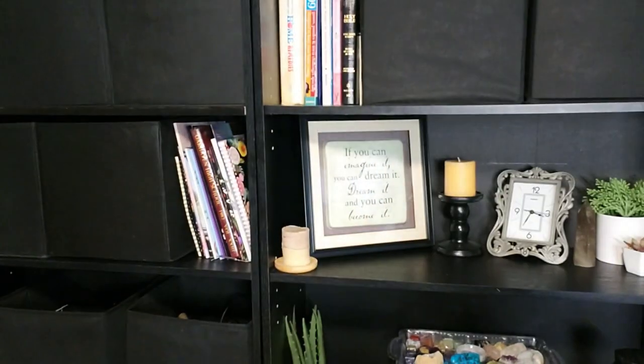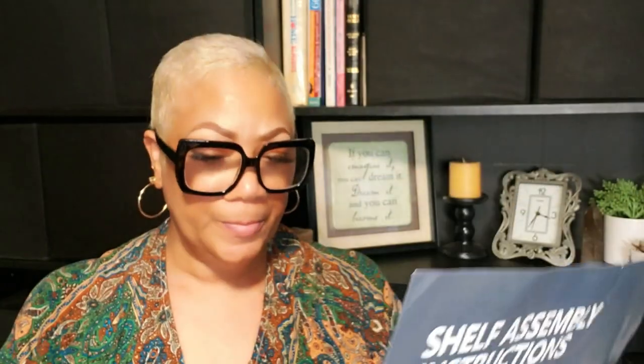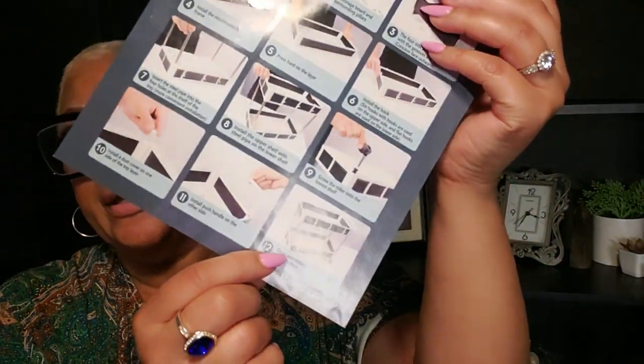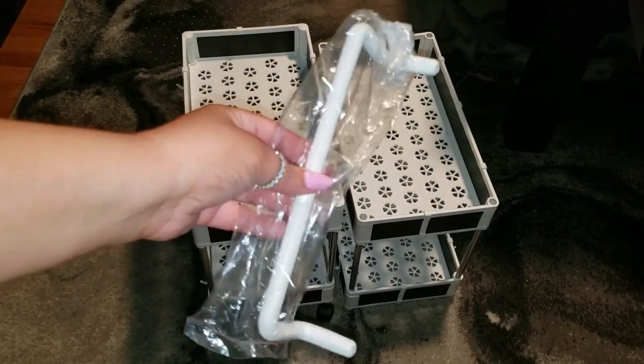I'll probably do some reorganization in the bathroom as well. I also received this under-cabinet shelf — once it's put together it looks great. I'm going to work on getting that situated.